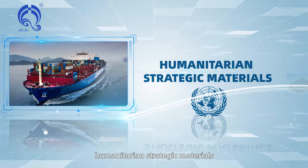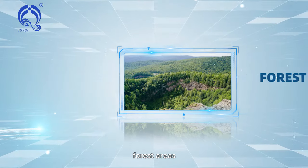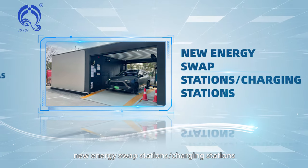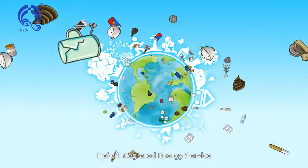Further applications include humanitarian strategic materials, international refugee camps, forest areas, new energy swap stations, charging stations, and areas where energy is unavailable or too expensive.